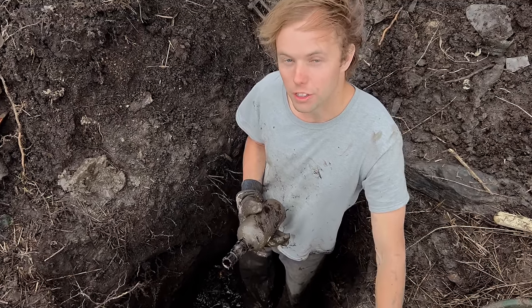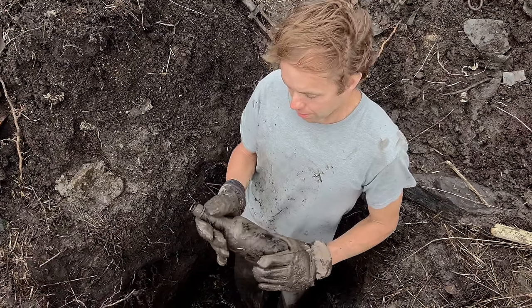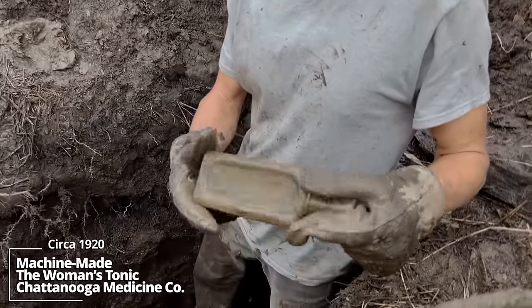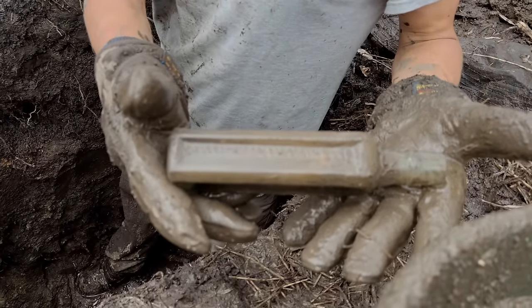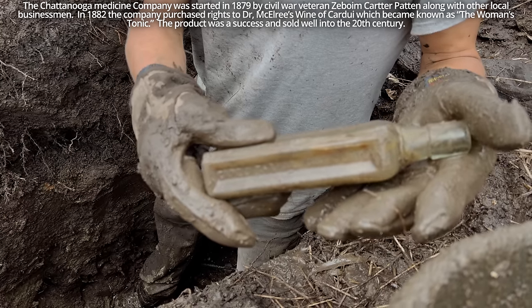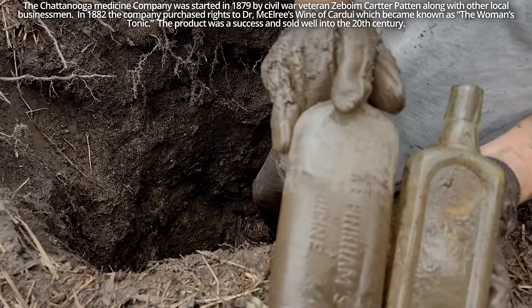We're nearing the era of the Spanish Flu, and once I got through the clay cap layer, I pulled up this pre-Prohibition whiskey bottle, which kind of concludes that. The pit keeps going, so we'll keep digging. Further confirmation of this being a pre-Spanish Flu pit — let's pull up another piece here. The Chattanooga Medicine Company, the woman's tonic. So there's definitely a female living here. We found that Lydia Pinkham's, which is also a female medicine.